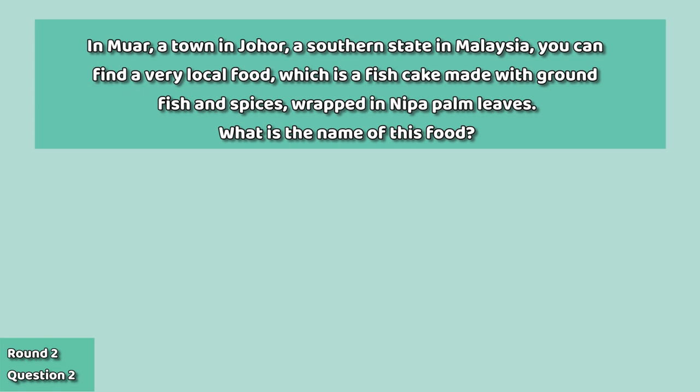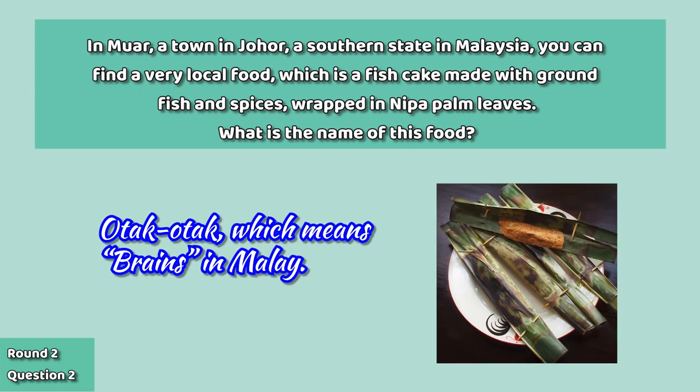And the next question: the very local food found in Muar, a town in Johor, a southern state in Malaysia, is the Otak-otak, which means 'brains' in Malay.